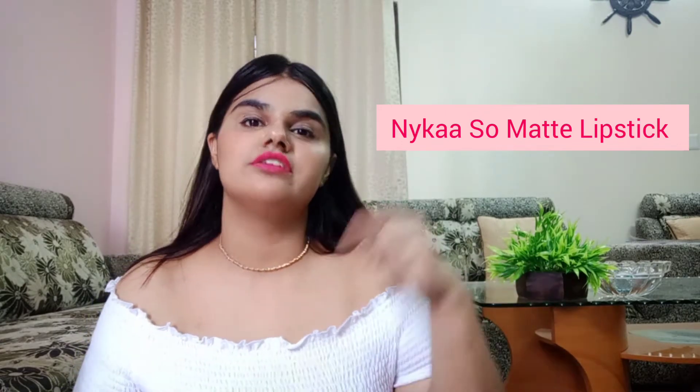The next few lipsticks are from Nykaa, and they comprise about 50% of my lipstick collection. This is the first lipstick — I really don't remember its name, but I will definitely mention it in the description box, so you can check there. It's in the shade Spiced Cabernet — I hope I'm pronouncing it right.